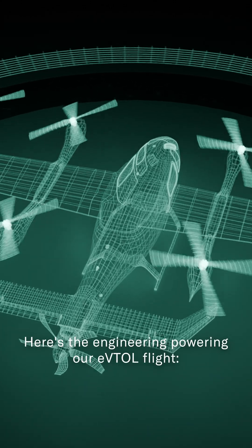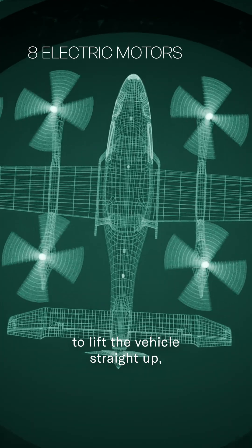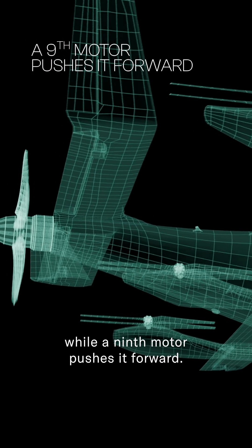Here's the engineering powering our eVTOL flight. Eight electric motors working together to lift the vehicle straight up, while a ninth motor pushes it forward.